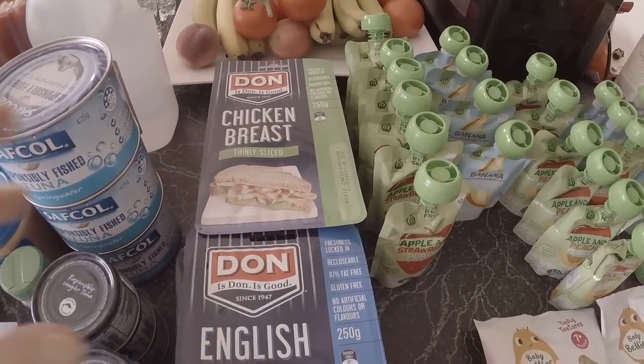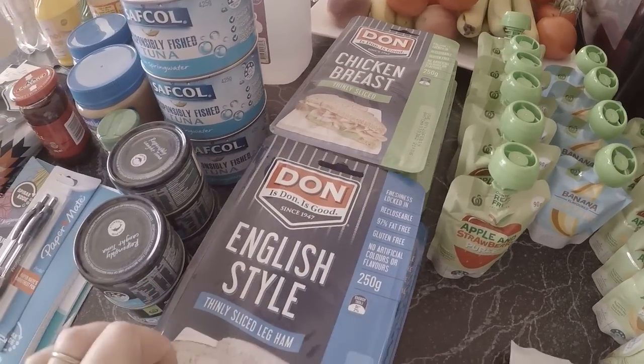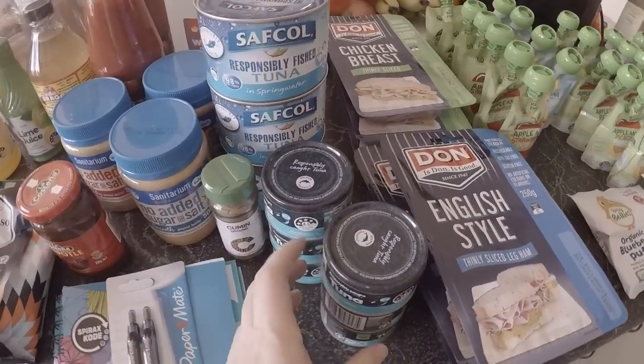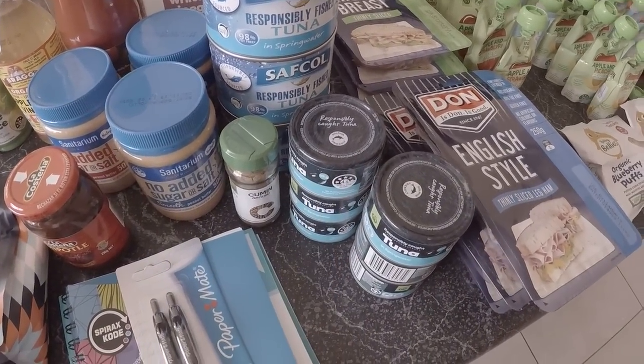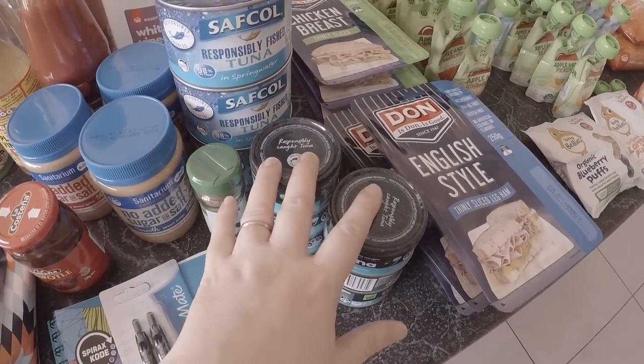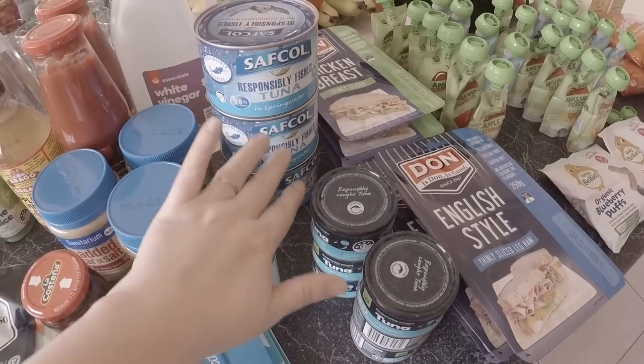Lunch meat - now we're back at school it's even more important than ever, and it was like half price so that was fantastic. I got three English hams and three chicken breasts, and three little tins of tuna for lunches and also for a tuna casserole this week.